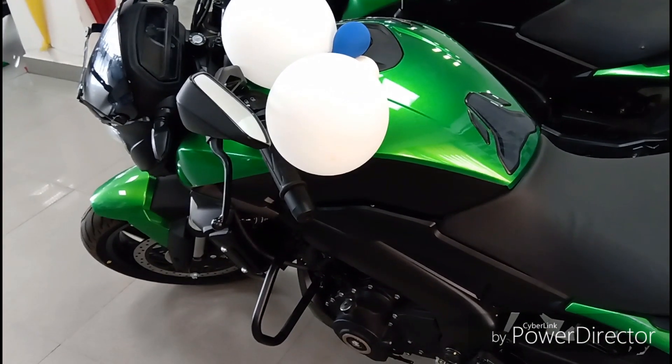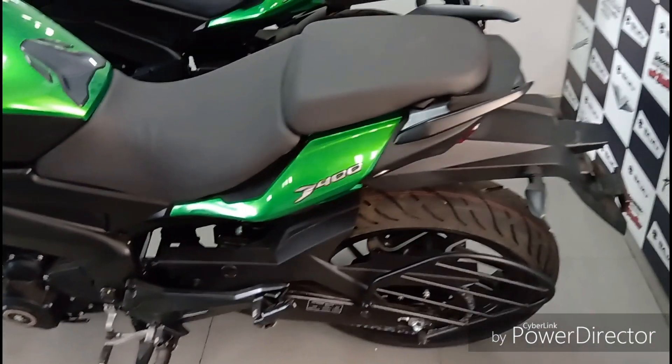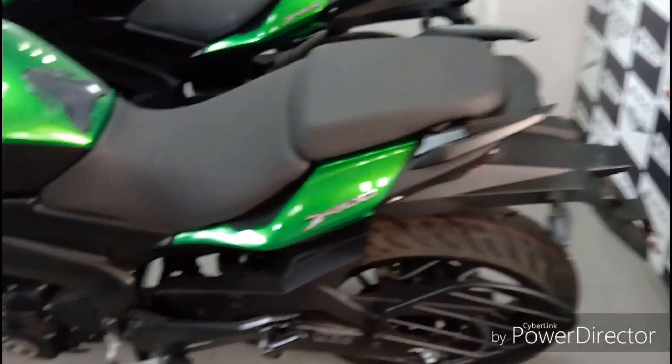So guys, let's talk about this engine. This bike is powered by a 373cc liquid-cooled single cylinder motor that makes 40 PS of power and 39 Nm of torque.